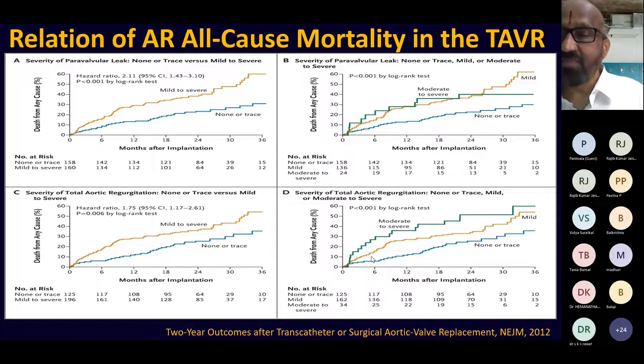The presence of paravalvular leak following transcatheter aortic valve replacement significantly increases mortality. Patients with mild, moderate, or severe paravalvular leak have a much higher mortality rate within three years compared to those with no leak. If left alone, mortality within three to five years is going to be high. So the reasons to worry about paravalvular leak are: heart failure, hemolysis, endocarditis, and ultimately death.